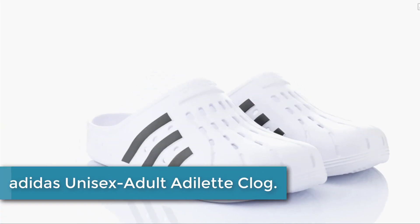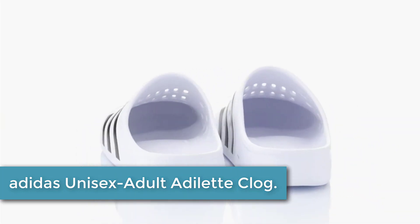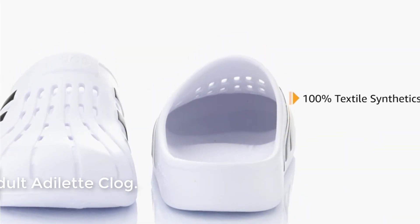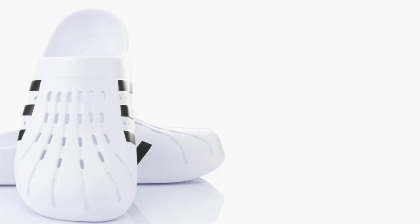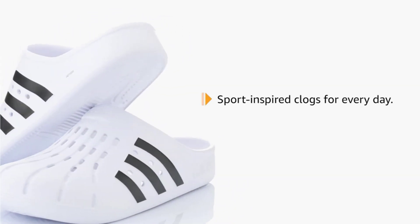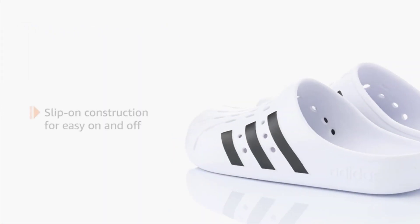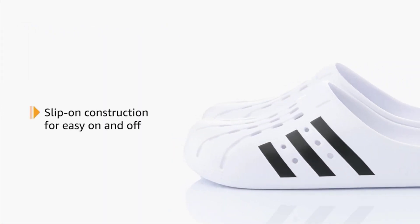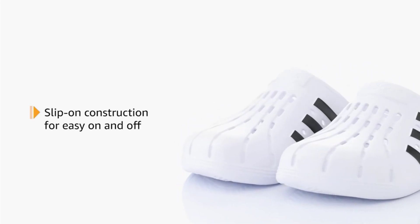At number 2: Adidas Unisex Adult Adelette Clog. Whether you're walking to the gym for an early morning workout or taking the dog around the block, slip your feet into the comfy contoured footbeds of these Adelette Clogs — kind of like the iconic Adidas slides, but with the toes covered. The synthetic upper is durable and lightweight, with a contoured EVA footbed for a natural feel, and slip-on construction for easy on and off.